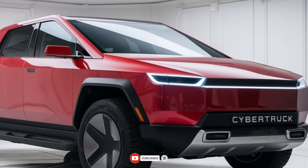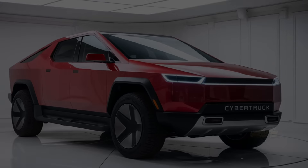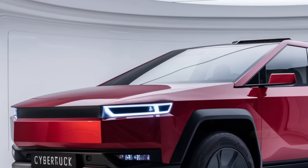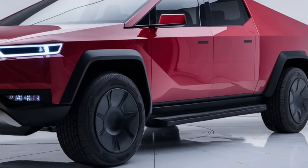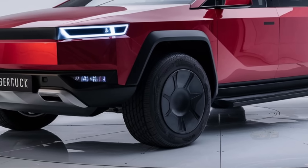First off, let's talk about the design. The Cybertruck has always been one of the most polarizing cars in the automotive world, and Tesla is staying true to its bold, futuristic vision with the 2025 model. The Cybertruck still features that unmistakable angular, sharp-edged look with a stainless steel exoskeleton,